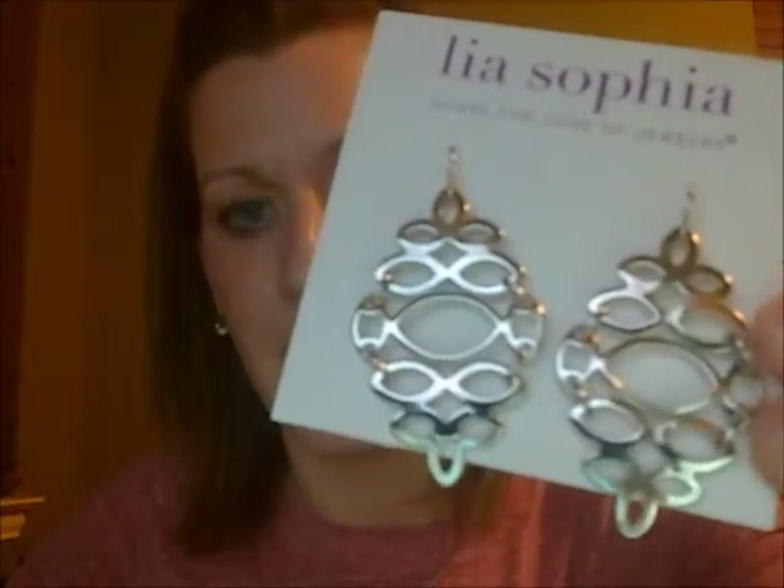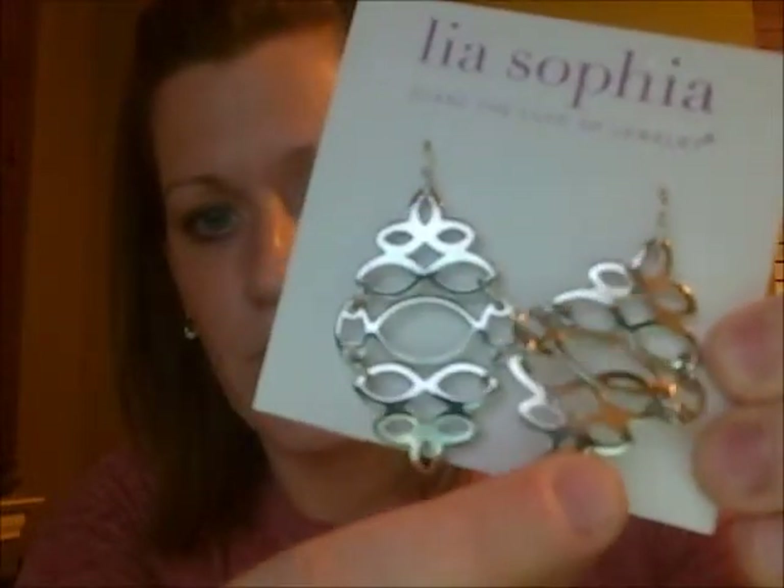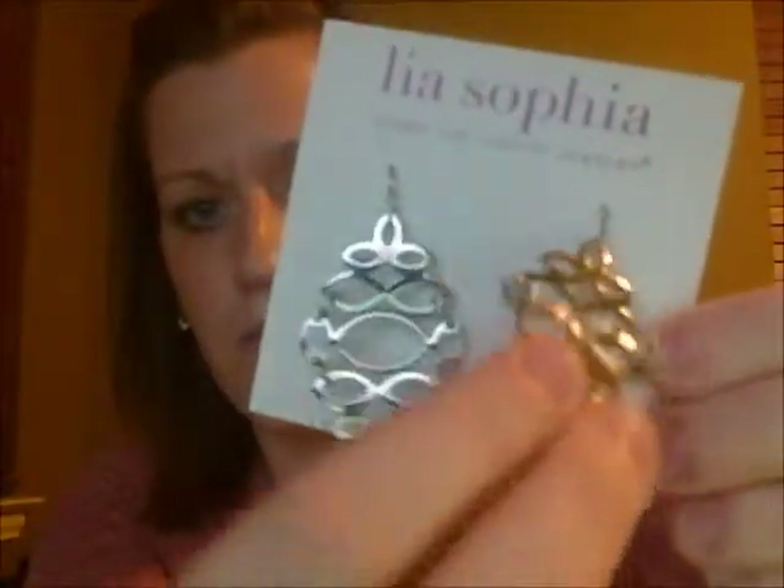Another earring, one of my favorites — it's called Mirror Image. It's opposite sides. Mirror Image earrings are super fun. As you can see, I'm going to show you, you can really do a number with these earrings. Fold them up — they're just super dangly, really pretty. They're awesome. I wear these a lot.